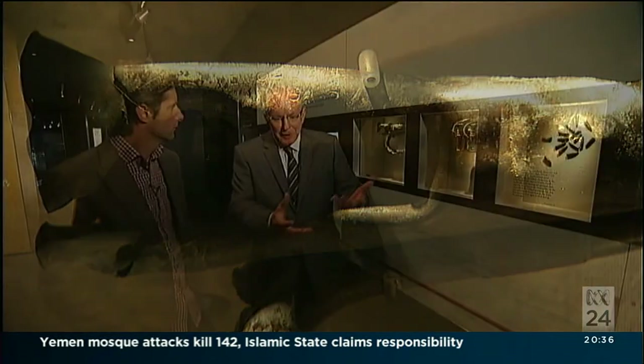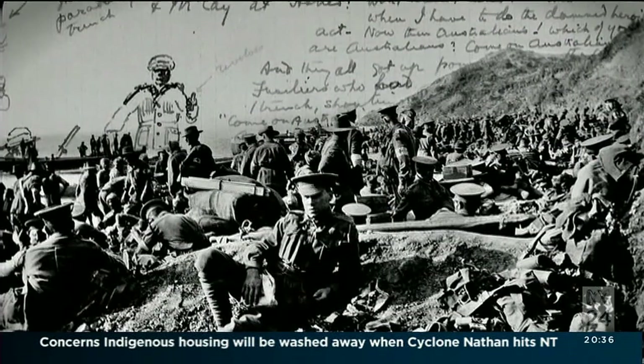The bullet damage to the bugle — there's a human element to this. These relics were left there in this spot where this clash occurred. No soldiers ever got that far inland again for the rest of the eight months of the campaign.